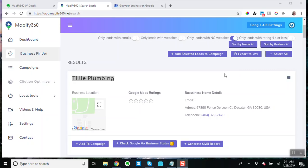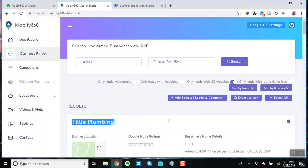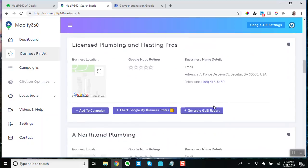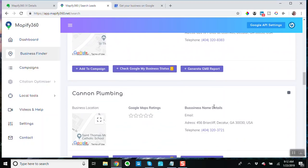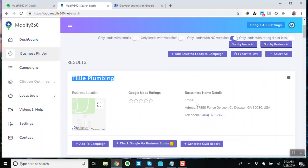It doesn't really have a way of just checking for businesses that are unclaimed. However, as I'm playing around with this, I have noticed that a lot of these businesses that don't have websites are unclaimed. Now it could be that the business is out of business, it could be that they're just getting going, it could be that they're really small — just because you find this does not guarantee you a sale.